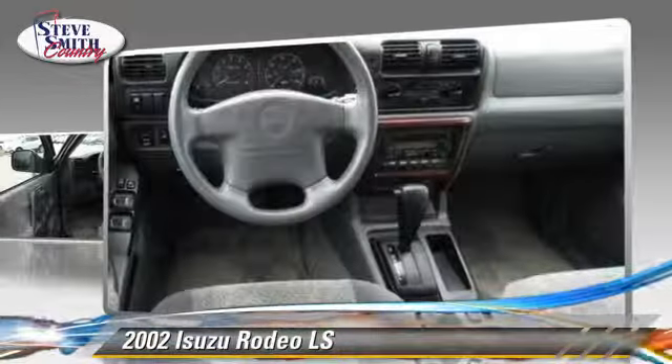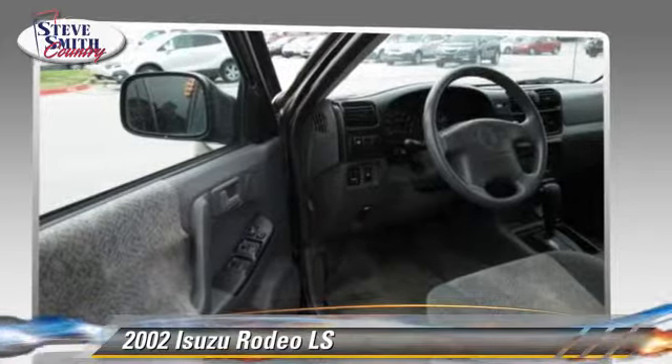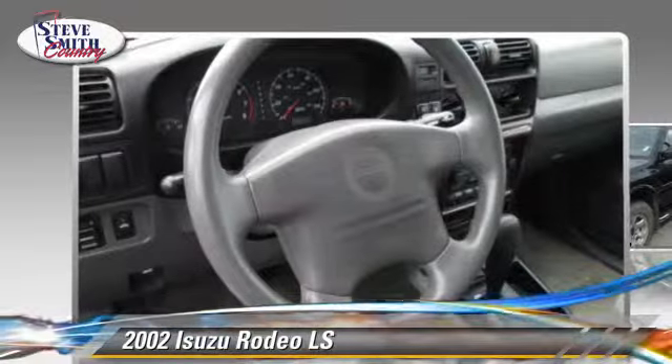Comfort and convenience features include cruise control, air conditioning, and multi-disc CD player. Give us a call to schedule your test drive today.